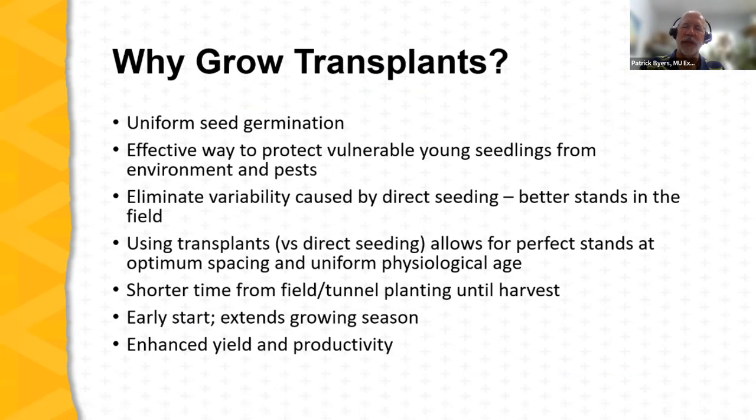Why grow transplants? It's another step in production that a farmer has to undertake, so why add it? First: uniform seed germination. With high-cost seed, growing transplants in a protected environment is an excellent way to make the most effective use of that expensive seed. Secondly, it's a great way to protect seedlings as they begin growing — the most vulnerable growth stage is as very young seedlings, and a protected environment reduces stresses and adverse conditions that can negatively affect growth.